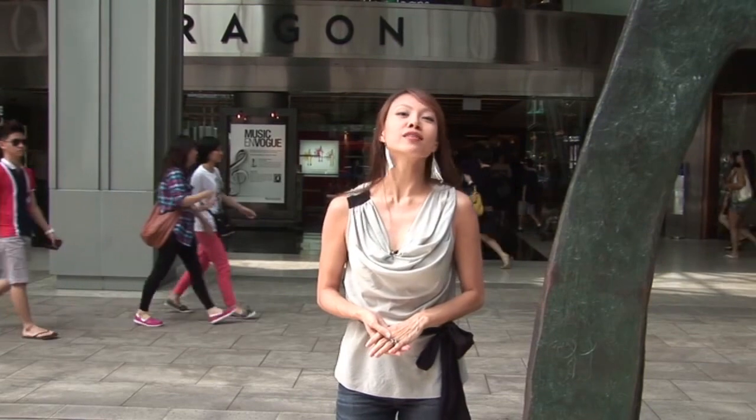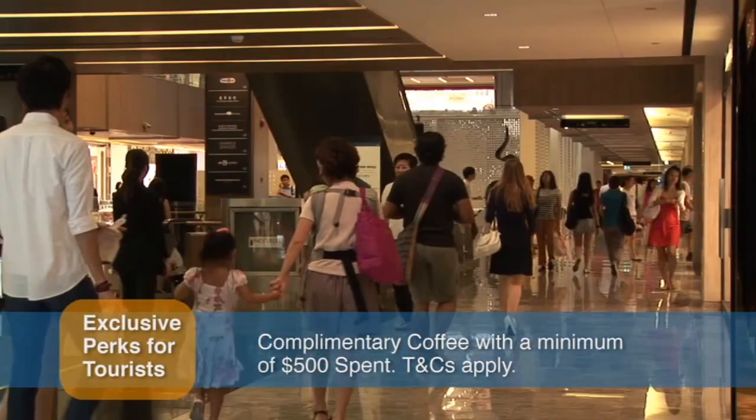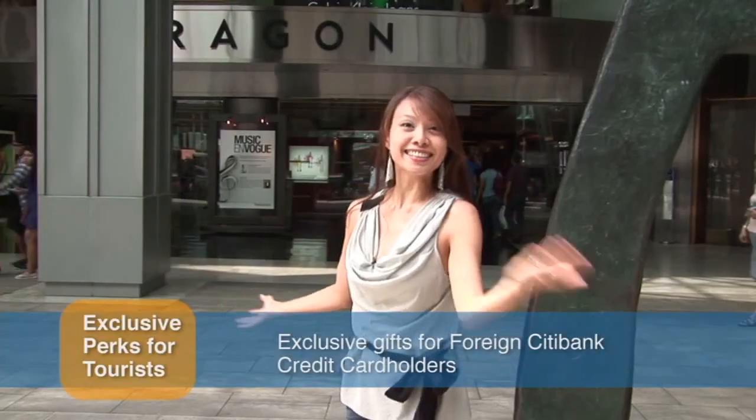Out of the many top-end malls and shopping plazas that line Orchard Road, Paragon has built a singular reputation for excellence since opening its doors. Paragon has gone from strength to strength — it's one of my favorite shopping malls on Orchard Road. Let's go in and take a look.